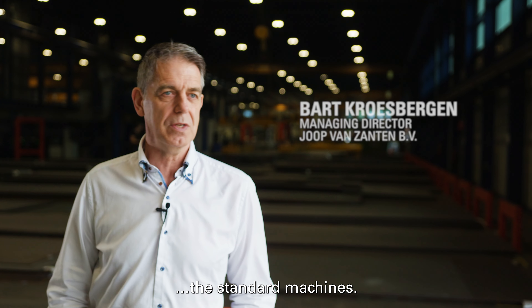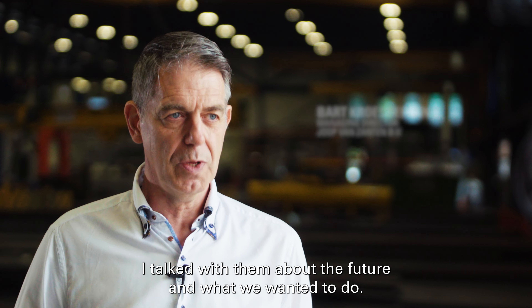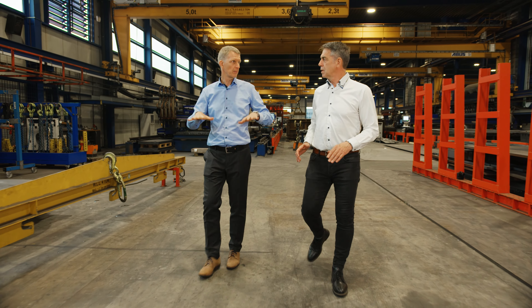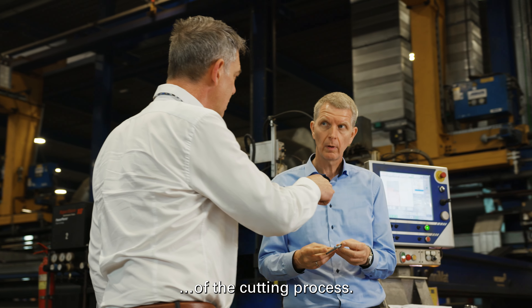We have machines of Messer, the standard machines. I talked with him about the future and what we wanted to do, and Messer was willing to go into this journey of automization, digitization of the cutting process.